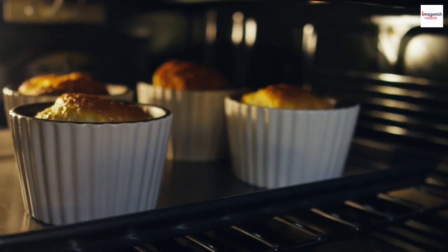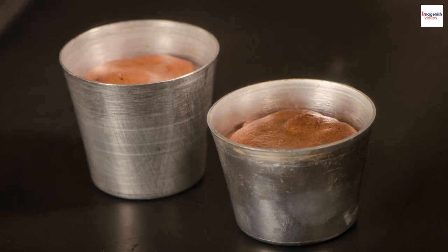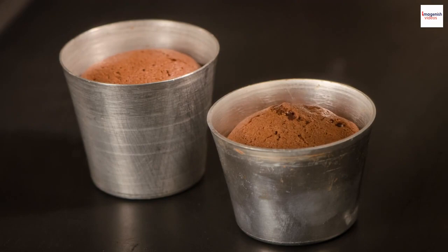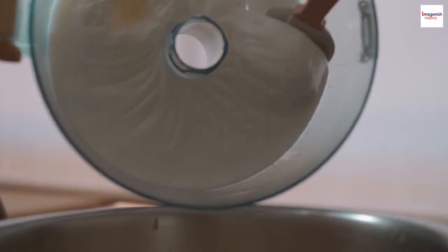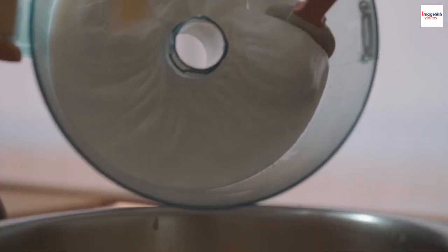What is a French soufflé? Well, it's a culinary masterpiece known for its light, airy texture and incredible rise. Typically, it's made from two key components: a flavored base, often cheese or chocolate, and whipped egg whites.